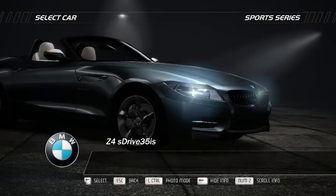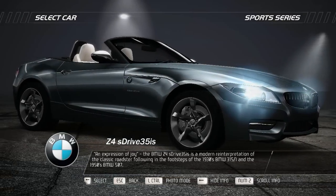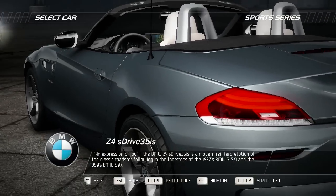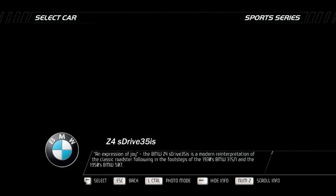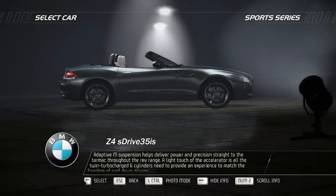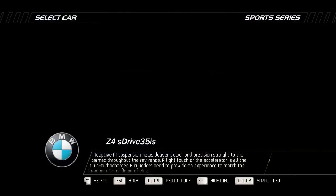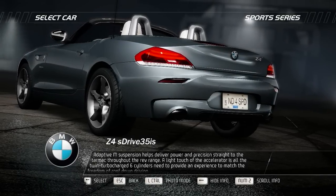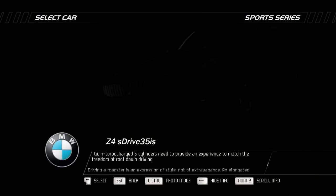An expression of joy, the BMW Z4 sDrive35is is a modern reinterpretation of the classic Roadster, following in the footsteps of the 1930s BMW 315i and the 1950s BMW 507. Adaptive M suspension helps deliver power and precision straight to the tarmac throughout the rev range. A light touch of the accelerator is all the twin-turbocharged six-cylinder needs to provide an experience to match the freedom of roof-down driving.